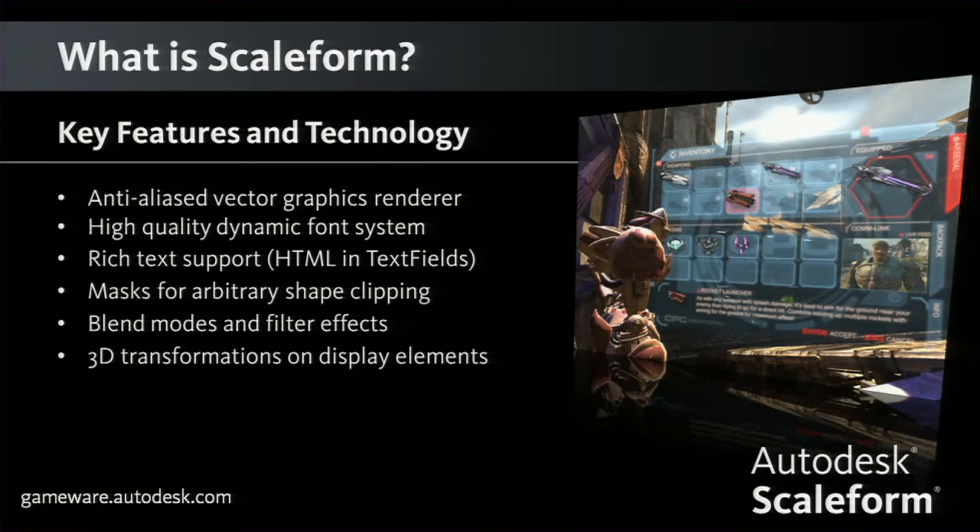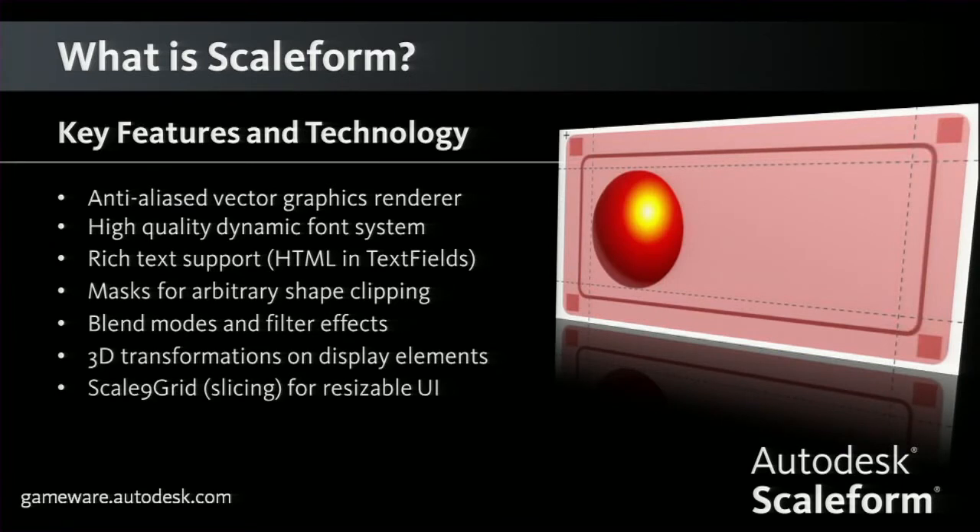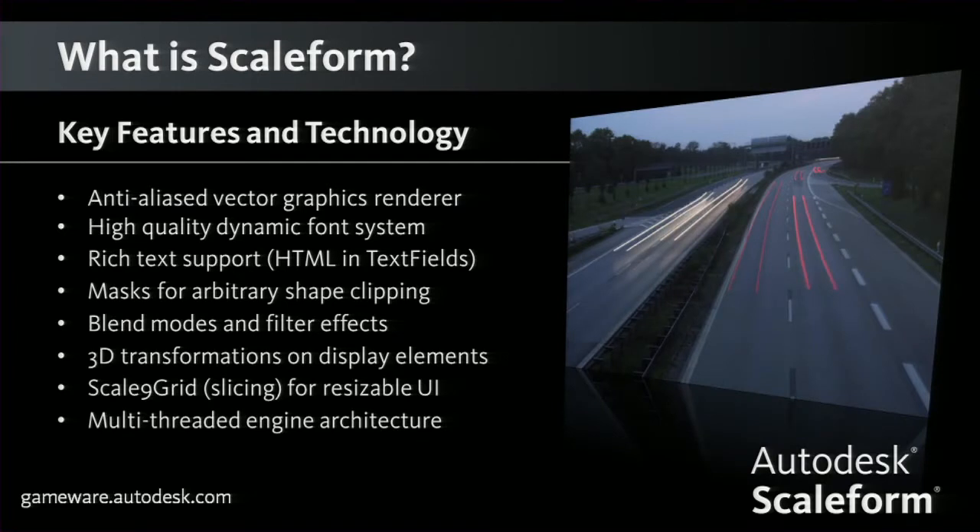We support 3D transformation on display objects — more of a 2.5D — so you can add depth X or Y rotation to an object to give it a Dead Space-esque feel, like we have in the screenshot here from an Unreal Engine demo we did two GDCs ago. We support scale-line grid for resizable UI, which is really important for windows that need to contain arbitrary content so the window retains its visual fidelity. And of course, multi-threaded — which was our biggest redesign and re-architecture with Scaleform 4, since most modern game engines are multi-threaded.